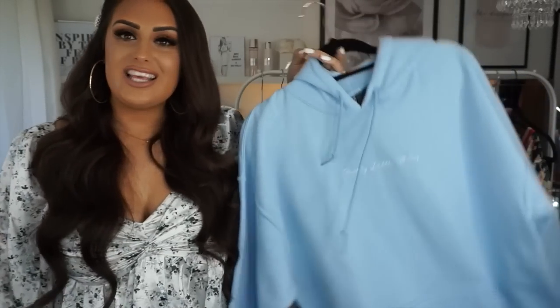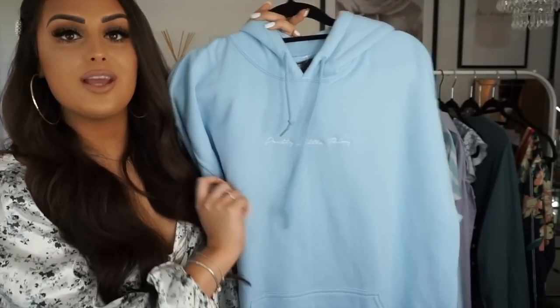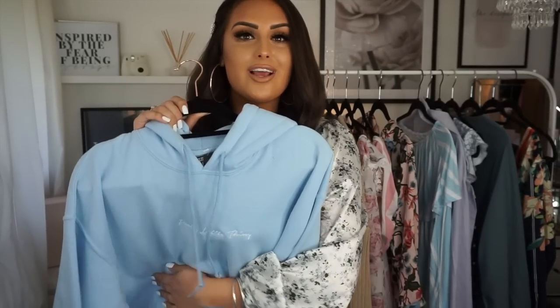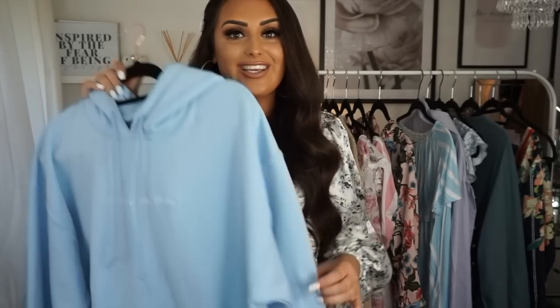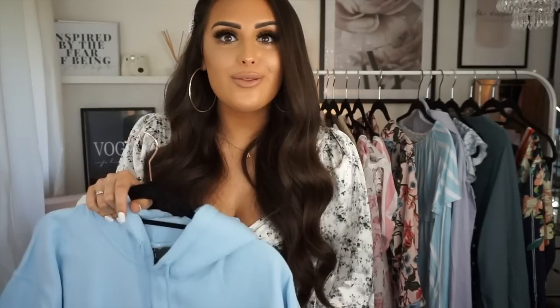Moving on to blues! This next item is for comfy days when it's a bit colder — I'll probably wear it in the evenings. It's a Pretty Little Thing hoodie and I got it in a large because I like it long and baggy — also Bradley steals all my jumpers! They're so comfy, really good quality, and this colour is my favourite thing right now. So cute — if your boyfriend moans at you, get him a hoodie from Pretty Little Thing!